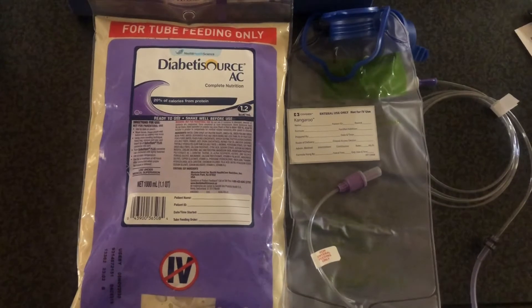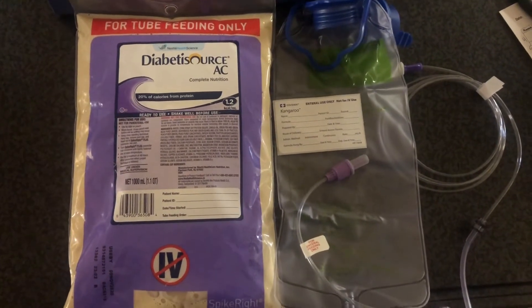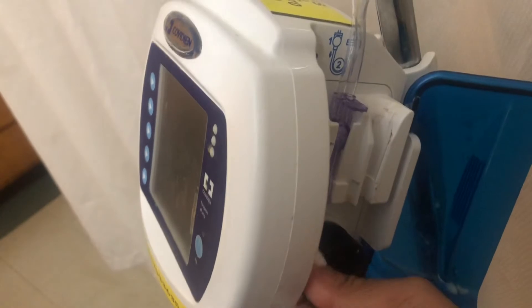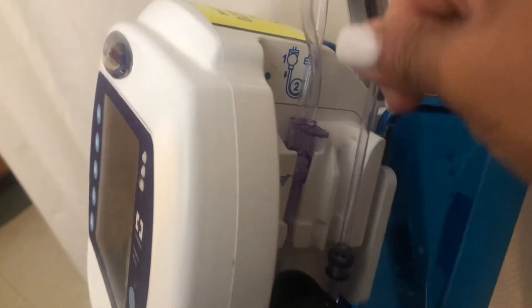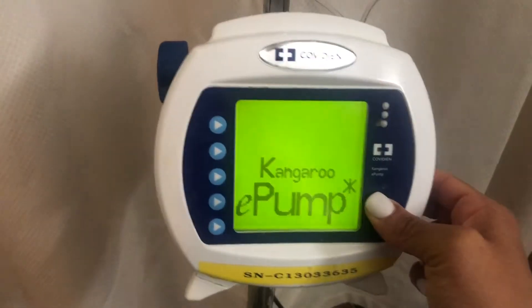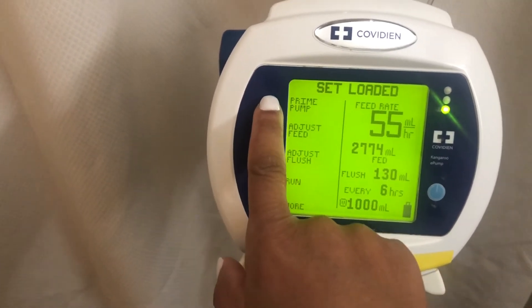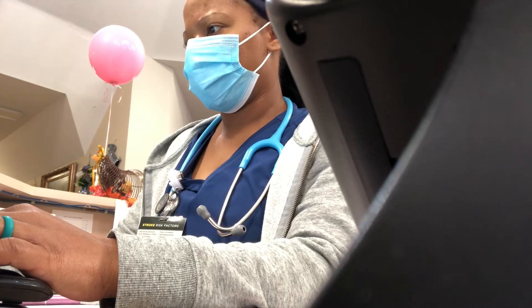If you have a patient with a G-tube, these are some of the supplies you'll need. That blue bag is for the water, and that formula is their food — not every patient has the same formula. This is called the Kangaroo pump. You undo the bag, pull it down so that flat part sticks out, then pull it up to stretch it, close it, and press the power button. Most of the time it's already set, and you just press auto prime.